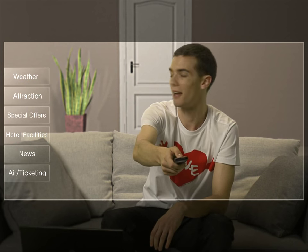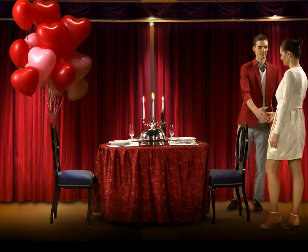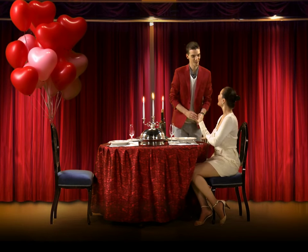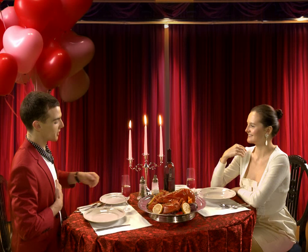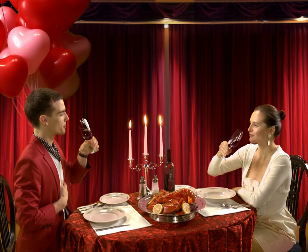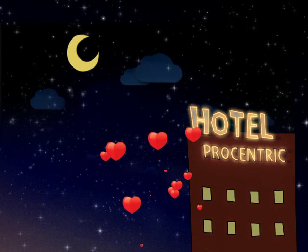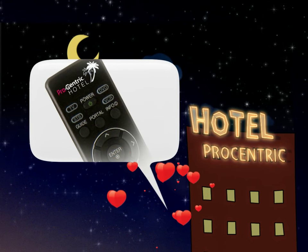He seems to be preparing something — a special event. This is exciting. Very romantic. I prepared this all for you, my love. We have great pride in our catering service as well. It must be wonderful to receive this much love. Honey, how did you prepare all this? It's all thanks to Procentric.